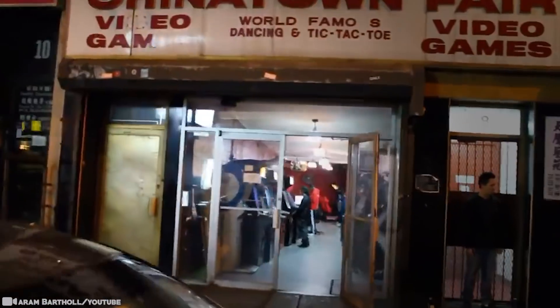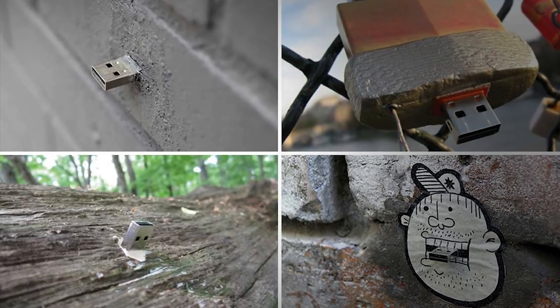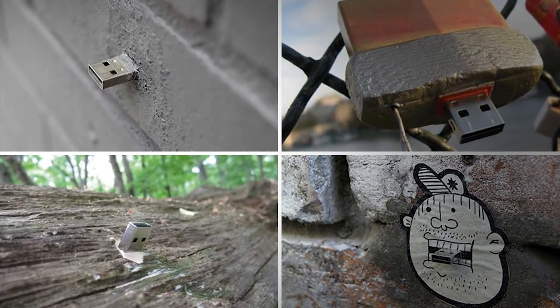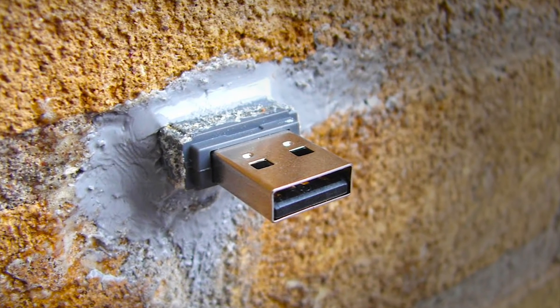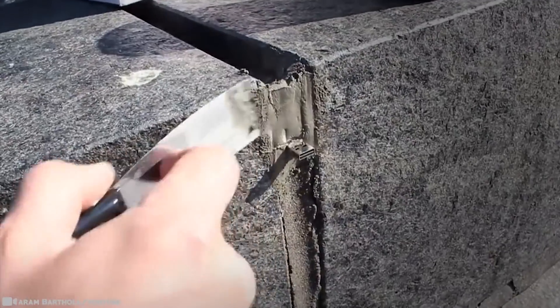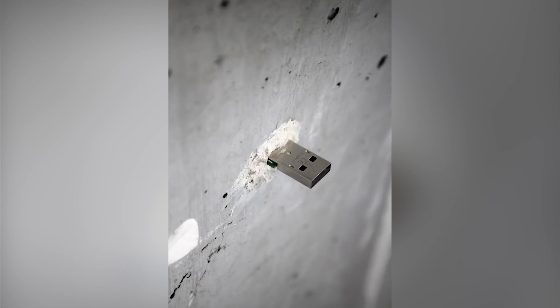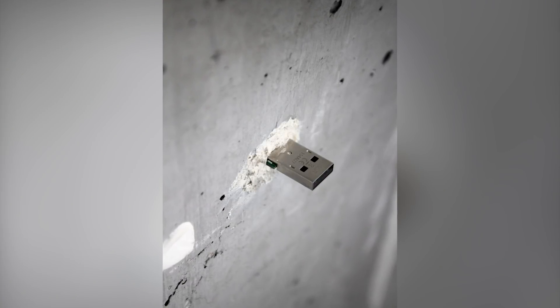The idea is that you look up their location, access the drive, and do what you see fit with the files — add your own, remove or copy them over, and you can do it yourself. So, years after the project began, do these things still exist? Conveniently, there's an online database allowing people to find the USB locations and check on their status, updated by the last user as either working, broken, stolen, or gone.